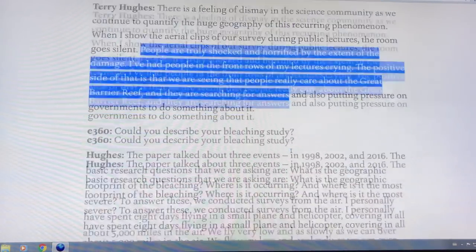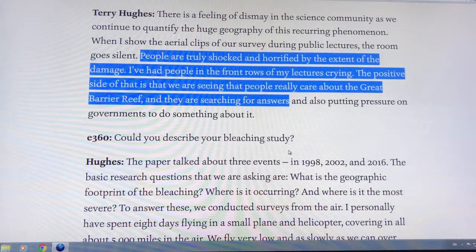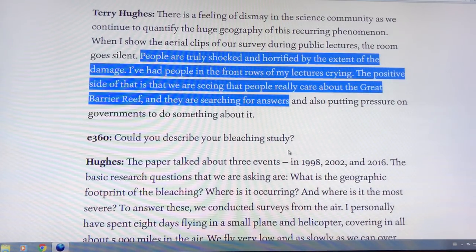Scientists are shocked and horrified. When scientists give lectures, people in the front rows are crying about the Great Barrier Reef. They're searching for answers, but the general public seems indifferent. It's absurd and ridiculous.